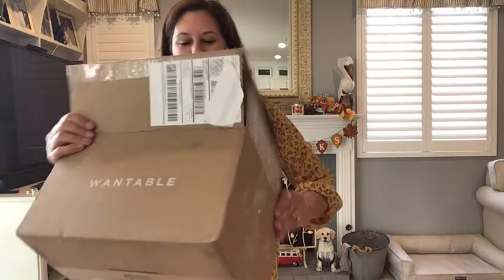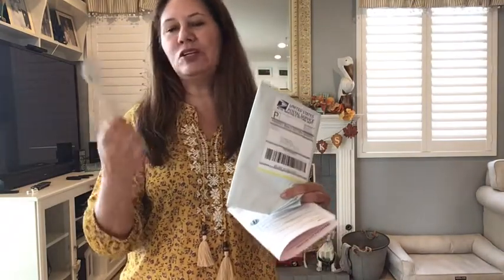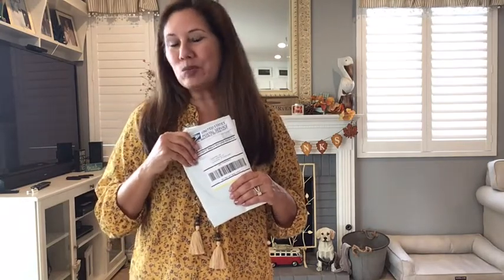Let me tell you about Wantable: you receive seven items, and if you keep five items you get a discount — I believe that's twenty percent. You receive a card that shows all the items with all the prices, and you can return it to the post office or UPS. I also have a note from my stylist. The clothes are a little bit higher priced, but they are made really well and I do enjoy them.